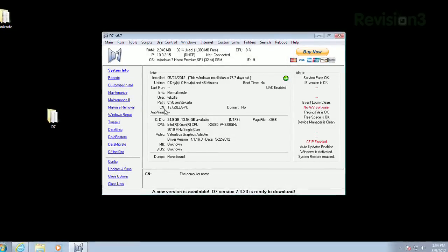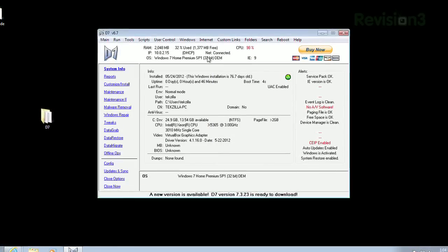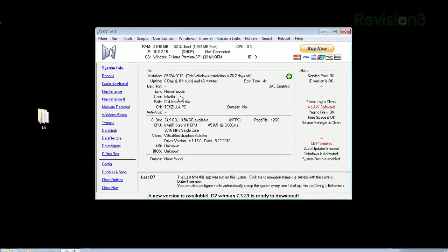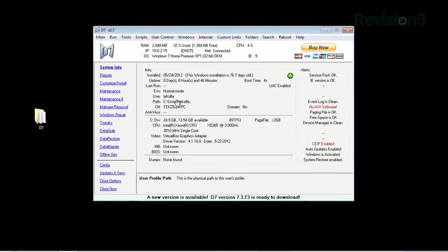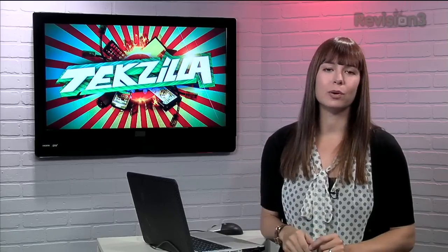Once you open up the app, you'll instantly get tons of great info about your machine — your IP address, what version of the OS you're running, how much disk space and memory you have available, your video card, etc. Sure, all stuff you can find on your own, but it's nice to have it in a very at-a-glance kind of way.